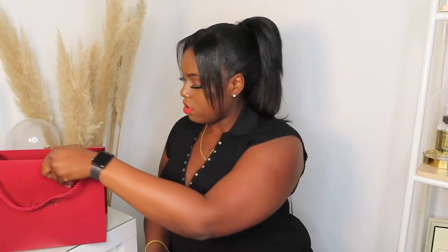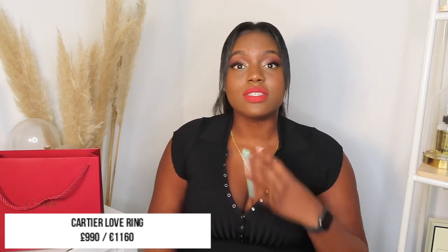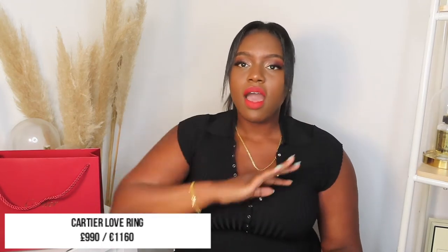I picked up the Cartier Love Ring — I've wanted it for ages. I am a yellow gold kind of girl, as you can see, and I've got a yellow gold bracelet already. I prefer wearing solid gold items that I don't have to take off when I'm swimming or getting them wet. I'm very lazy with jewelry — I just want to keep it on without it tarnishing, so I prefer to save up and buy things that will last longer.